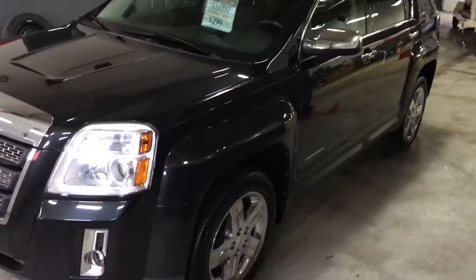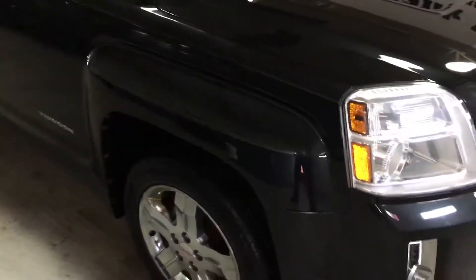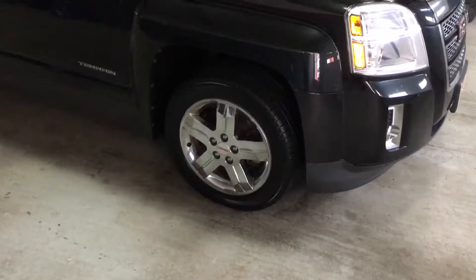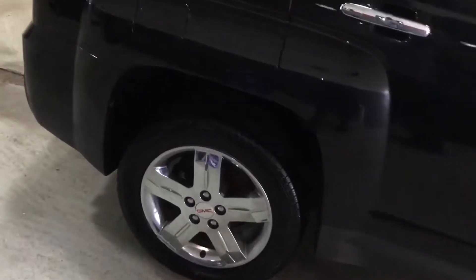Here we have a 2012 GMC Terrain, really well equipped, black metallic in color, chrome wheels, new tires — really nice Pirelli all-season tires, rated very well.